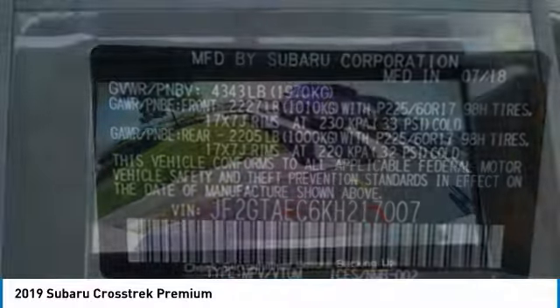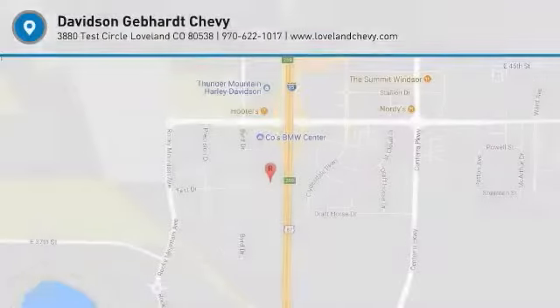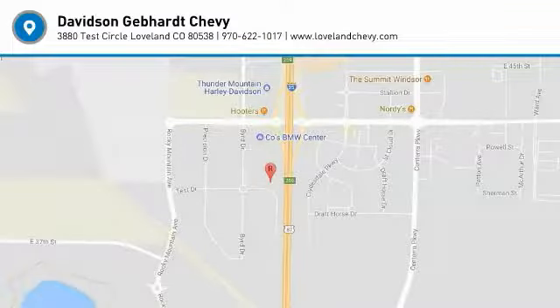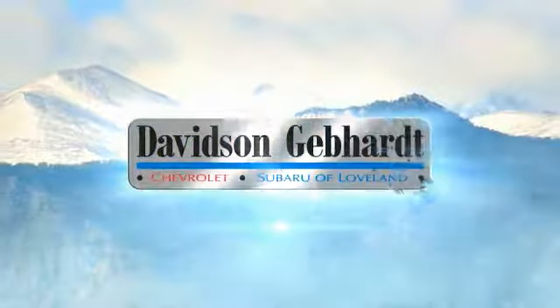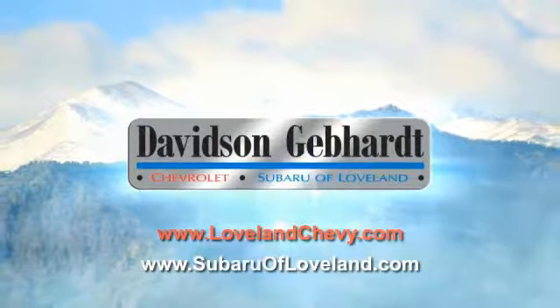A vehicle like this doesn't come along every day. Come in and get it before someone else does. Davidson Gebhardt Chevrolet and Subaru of Loveland are conveniently located right on I-25 at exit 259 in Loveland.